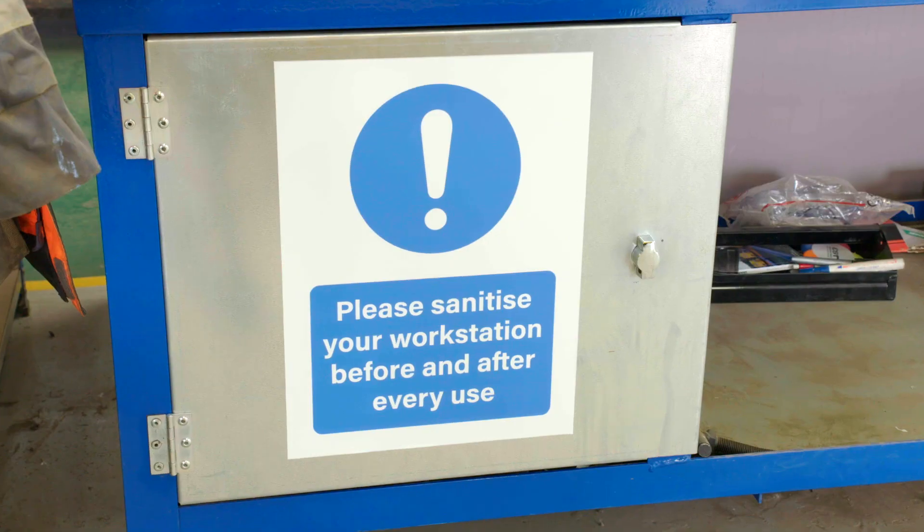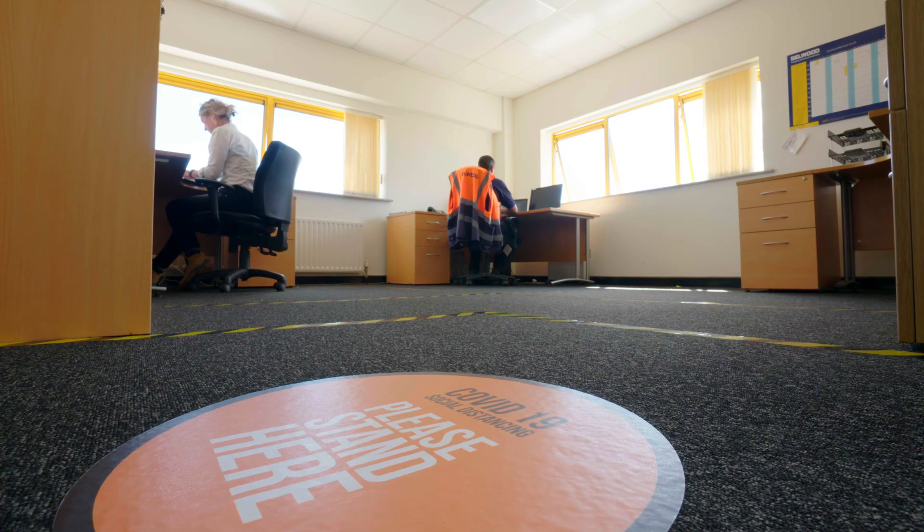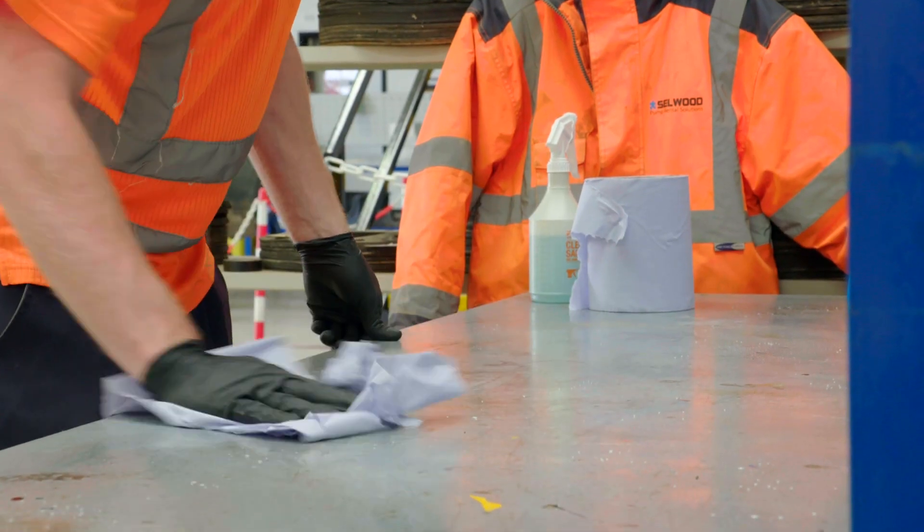This short film is an overview of the measures put in place to help us all work safely in a COVID secure environment.